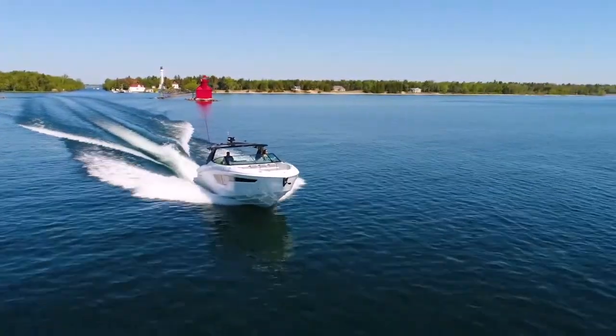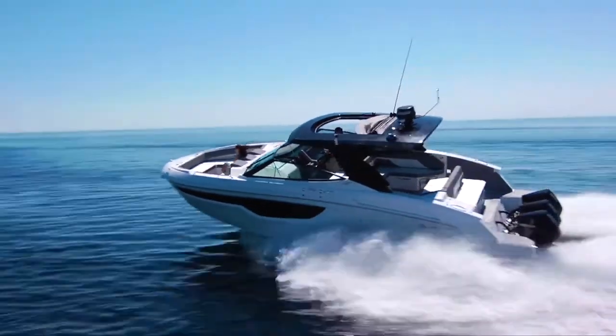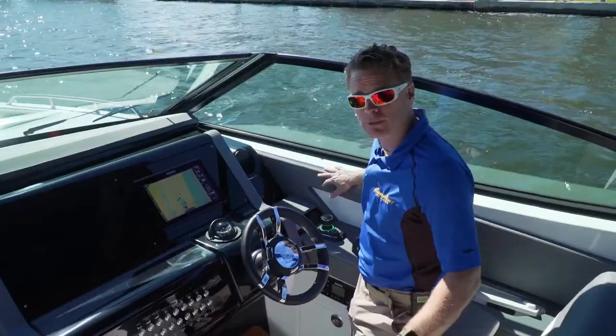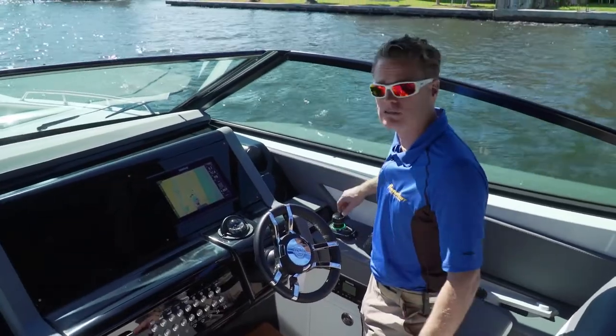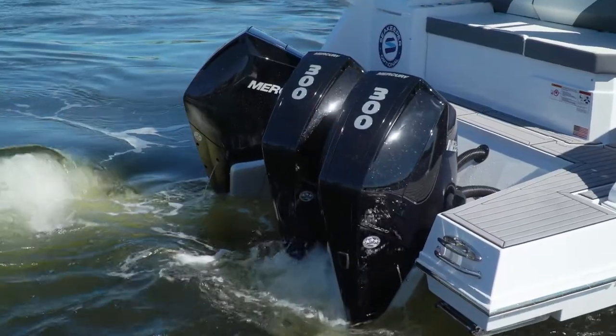Cruising speed is about 35 miles an hour, top speed is going to be 53 with a moderate load. Joystick control is really crucial with outboard engines — they don't produce as much thrust as a counter-rotating stern drive at low RPM.